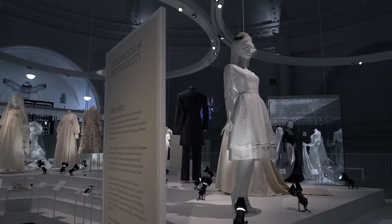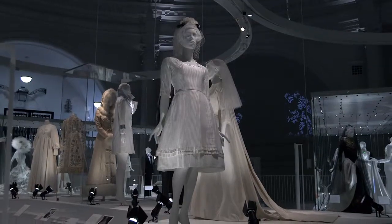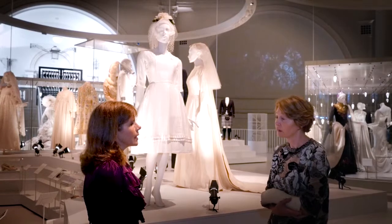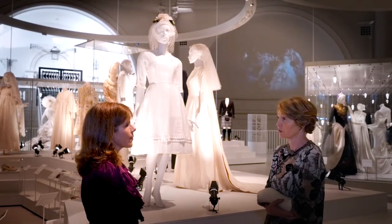Now when the dress came in it was slightly grubby, and one of the decisions that I as a curator would take with conservation is whether we clean or wash things. It's quite hazardous, as you know, sometimes to wash things.